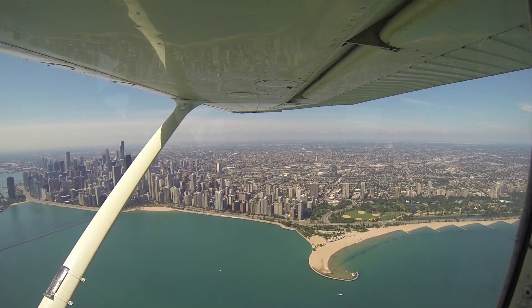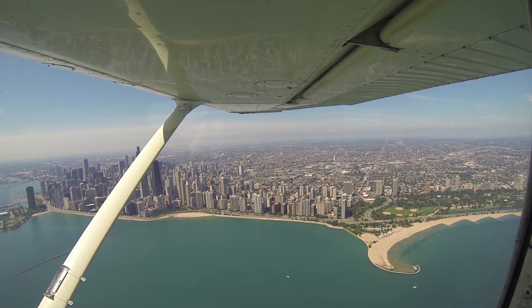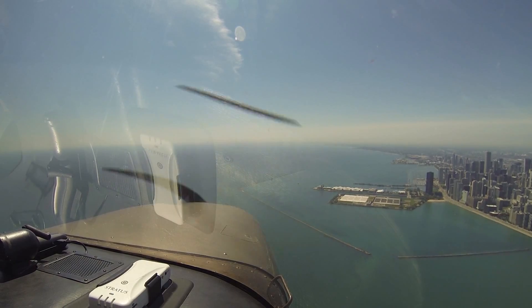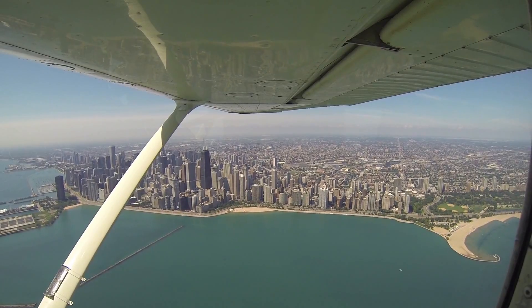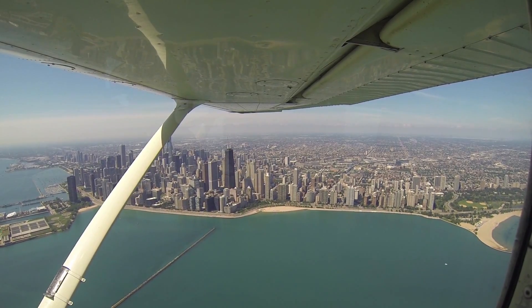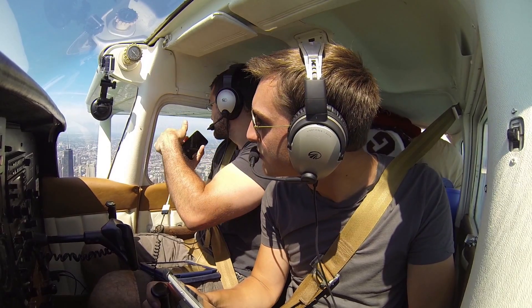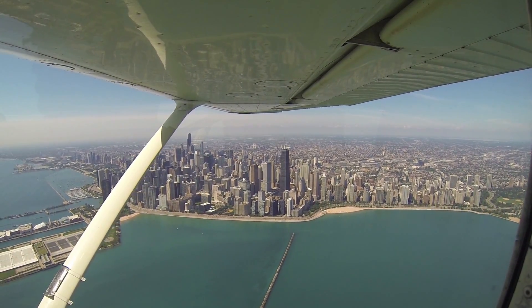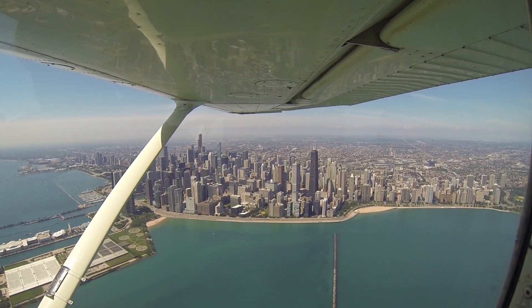That Jet 104, to center maintain 4,000. 4,000, That Jet 104. You can see the runway at Midway there. Yeah. Southwest 2258, contact Chicago Center 120.12. 120.12, we'll see you — Southwest 2258.